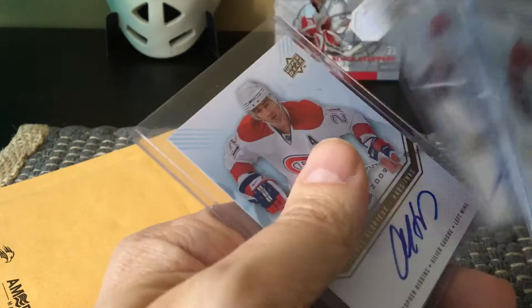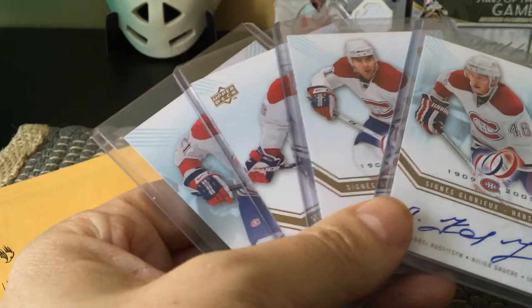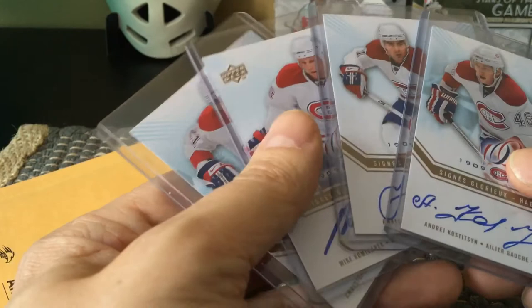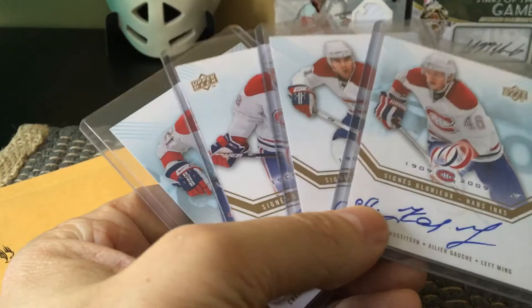Again, I believe I paid only about six dollars a card for these. You can maybe get them for less, but typically the Montreal Canadiens centennial ink cards start at ten to fifteen dollars, and the rare ones are exorbitant because they're really, really rare. I'm Fulton Cards, live and direct from Brooklyn, New York — Fulton Cards out.